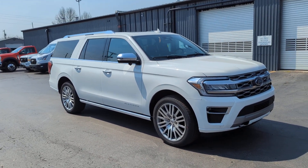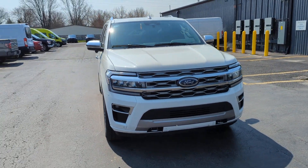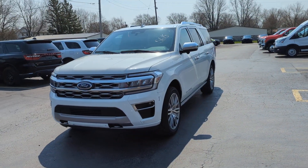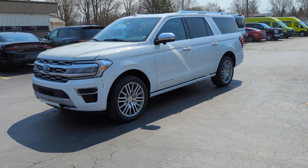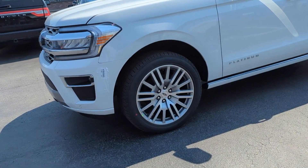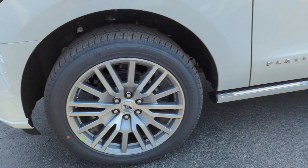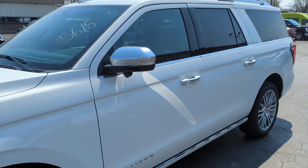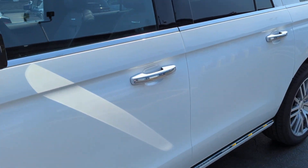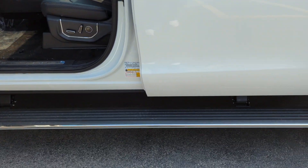Platinum trim in a pearl white paint. Just looks great. Power deployable running boards.